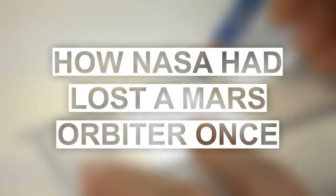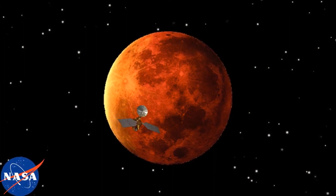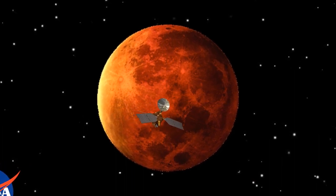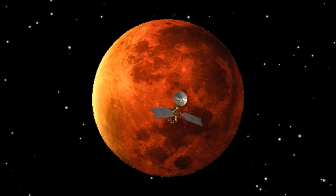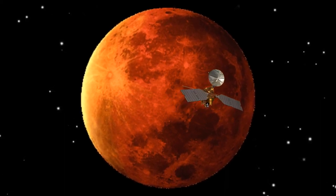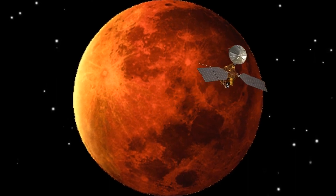How NASA lost a Mars Orbiter. In December of 1998, NASA launched a probe to study Martian climate, atmosphere, and surface. The probe was supposed to orbit the red planet and send data back to Earth. The main objective was to study the red planet for possible availability of water, and to look for evidence of any past climate change event that might have transformed the red planet from a paradise to a desert as we know it today.